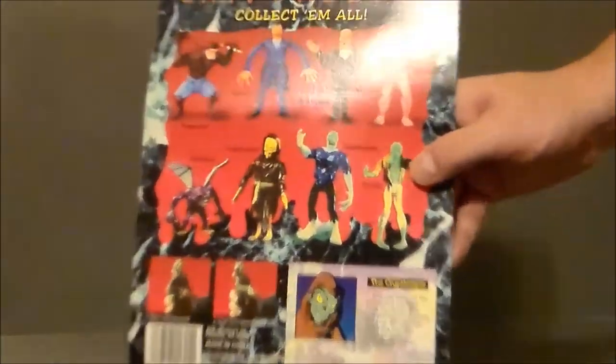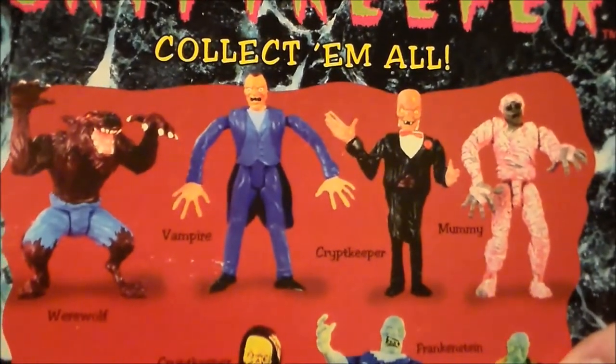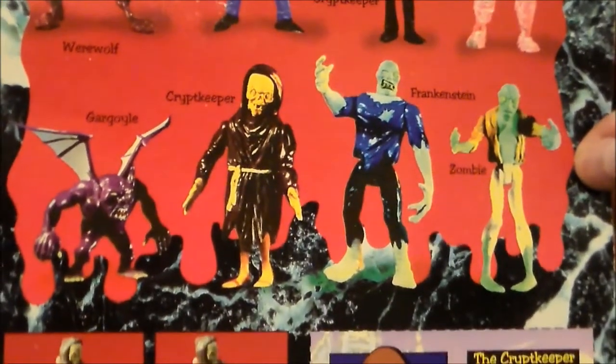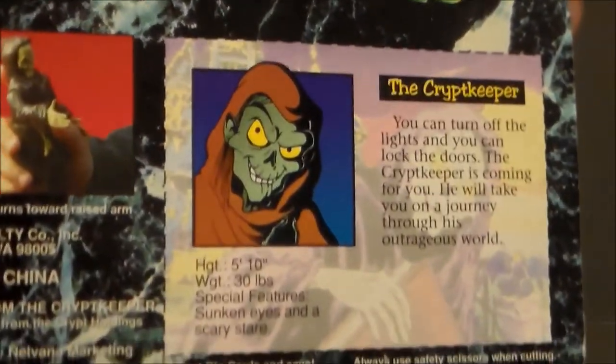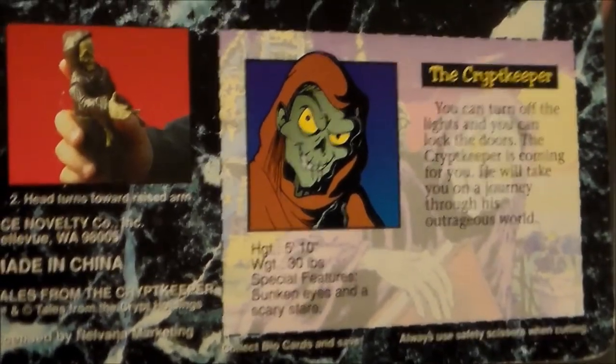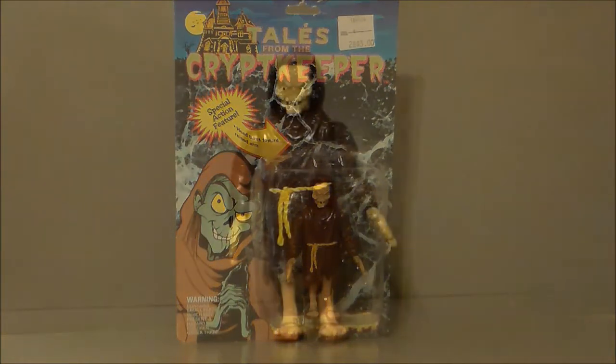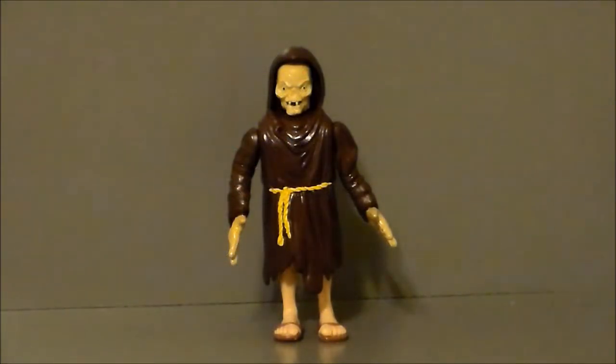Just kind of a close-up really quick. Tales from the Crypt Keeper, here are some of the figures you can collect, and here's his little bio card. If you want to pause and read that, you are more than welcome to. And then that's how the play gimmick works. So let's go ahead and get the Crypt Keeper out of package and see what we think. Here we have the Crypt Keeper out of the packaging, and for a toy from 1993, it's actually not too terribly bad.